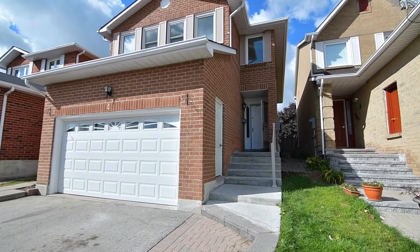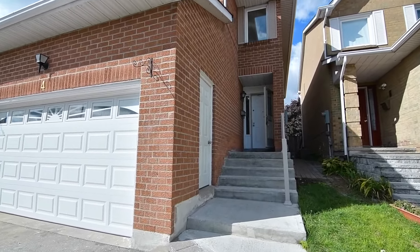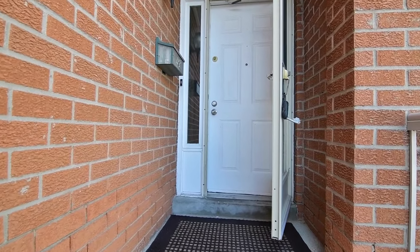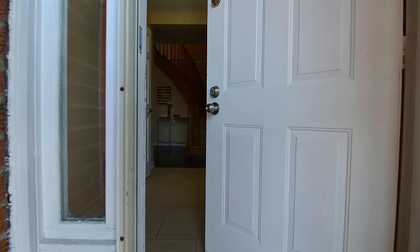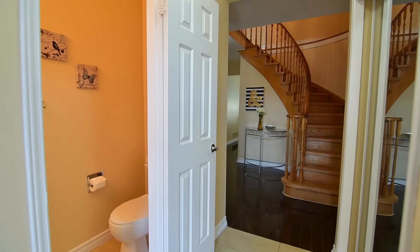Welcome to 4 Grand Town Avenue, an incredibly spacious 4 bedroom brick home within the high demand Highland Creek neighborhood of Toronto. Opening into a spacious tiled foyer with powder room and a mirrored door double closet, the main level features dark hardwood floors in the hallway and living spaces.